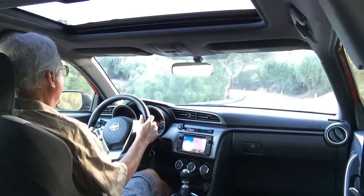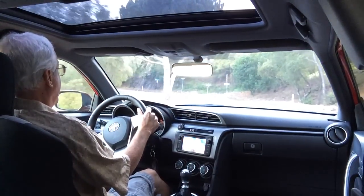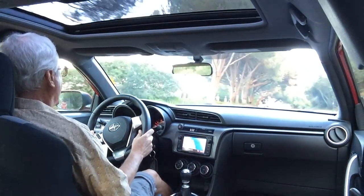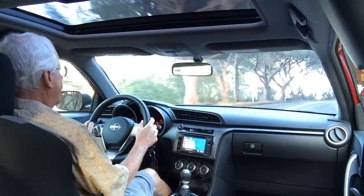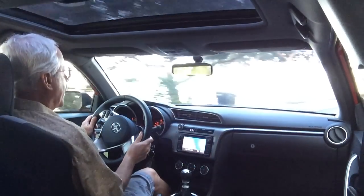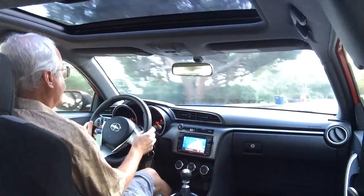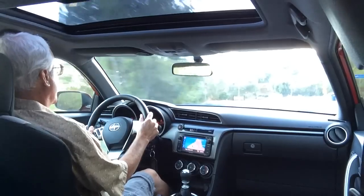When you walk into a Scion showroom, you're thinking about affordability because that's really what the brand is about. They're generally smaller, fun, and affordable cars, and you get a lot of value for the money. They also have a one-price structure, so you don't have to haggle. Before you go in, think about what accessories you'd like to add, because you can check them on their website, add them to the financing, and they also come with a manufacturer's warranty.